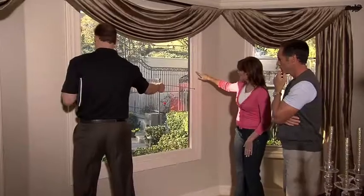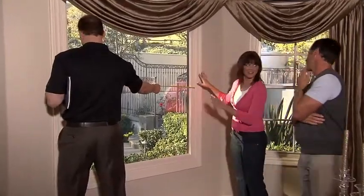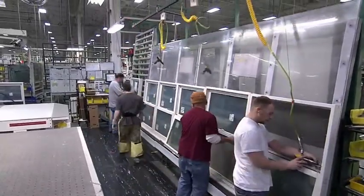Renewal by Andersen is the division of Andersen that does all the work for you. We're going to come out and measure that window perfectly, we're going to manufacture it, and then we're going to come and install it.